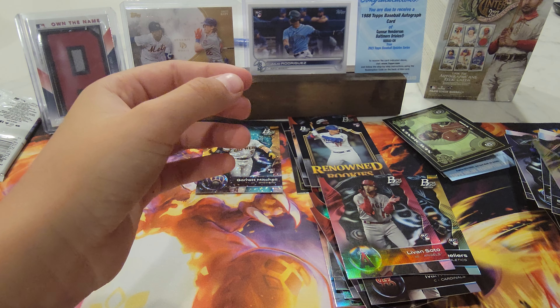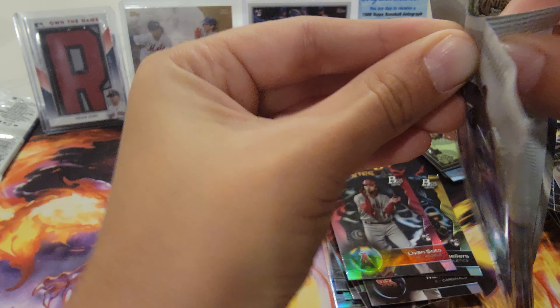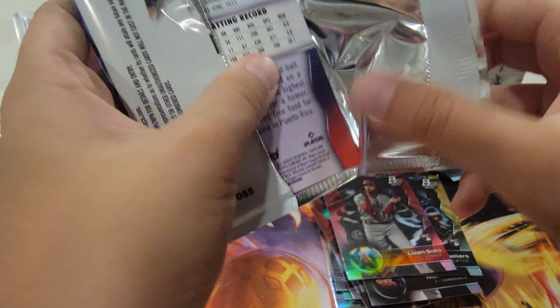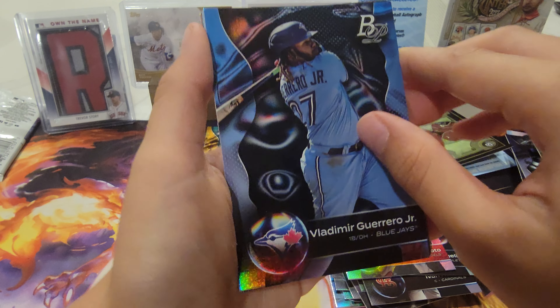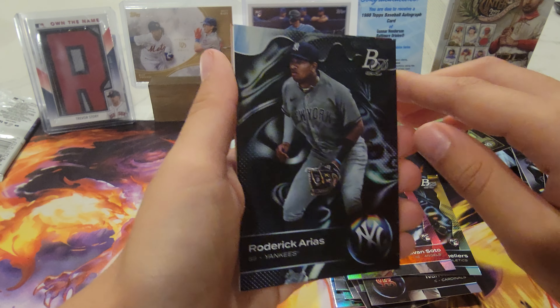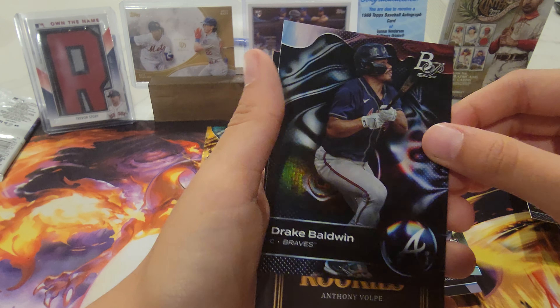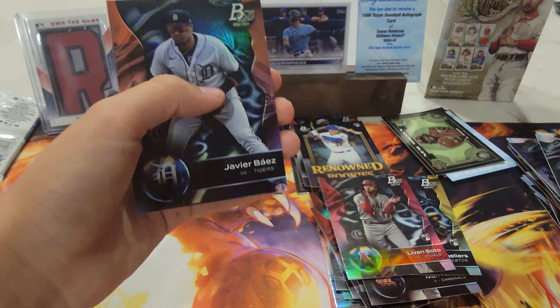And Bobby Witt Jr., Vladimir Guerrero Jr. — he's going to be a favorite player, right? Mm-hmm. Romero Jr., Roderick Harris, Drake Baldwin, and Anthony Volpe — renowned rookies.